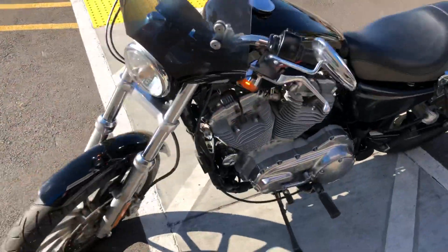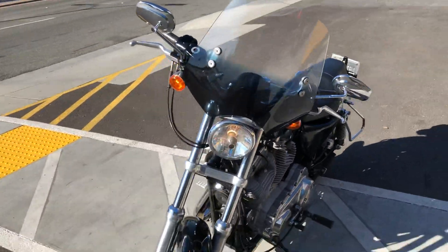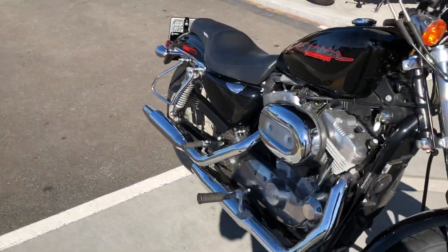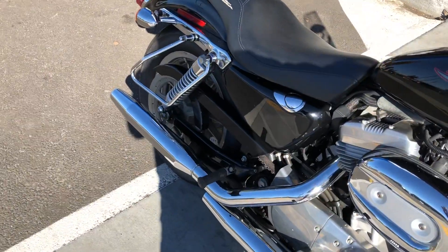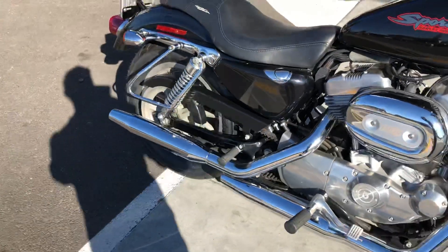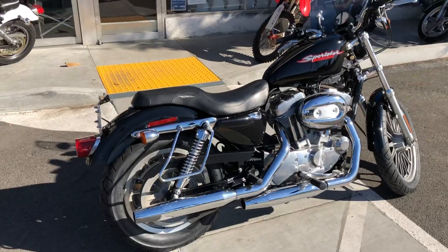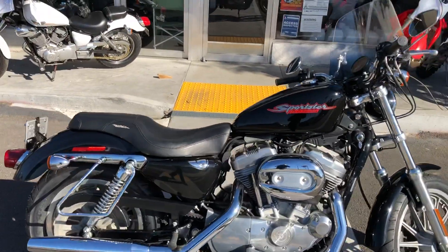This bike is all stock with the addition of the windshield. It has new tires, front and rear. The bike runs very well, very smooth, great exhaust tone, lightweight, and low seat height.